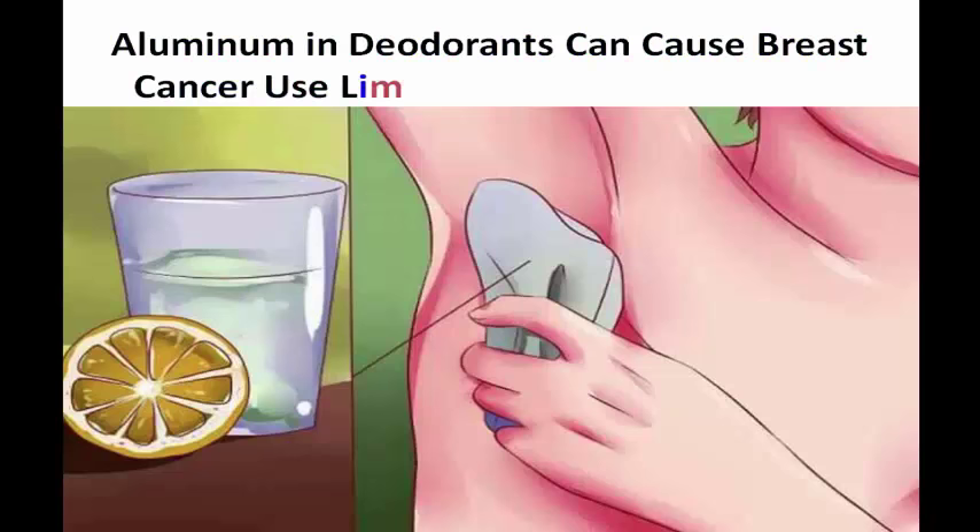Aluminum in deodorants can cause breast cancer. Use lime to eliminate body odor.